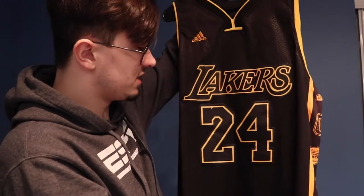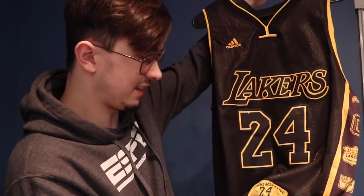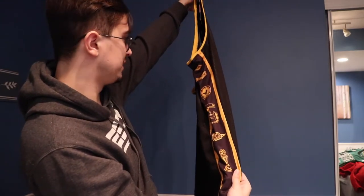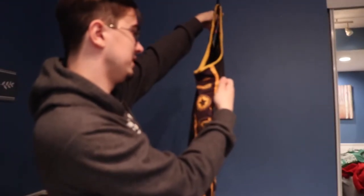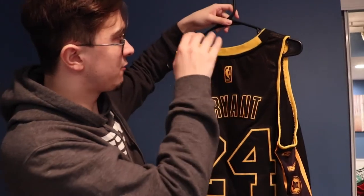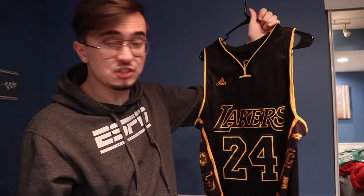Here we have another Kobe Bryant jersey — it's the Black Mamba edition they had for their City Edition, I think about four or five years ago. On the sides it has all of his accomplishments: 18 All-Stars, 30,000 points, 81-point game. It's really dope. My brother got it for me for Christmas the same year he got me the Luka Doncic jersey. I still really love to wear this one because it's also just really clean.